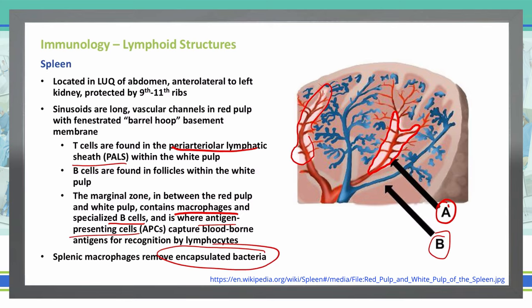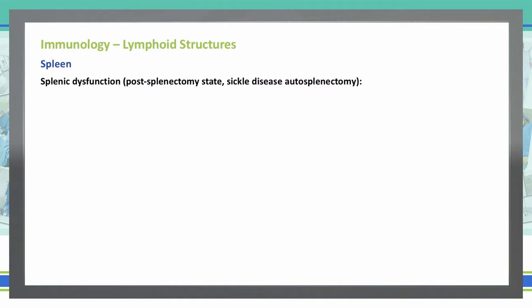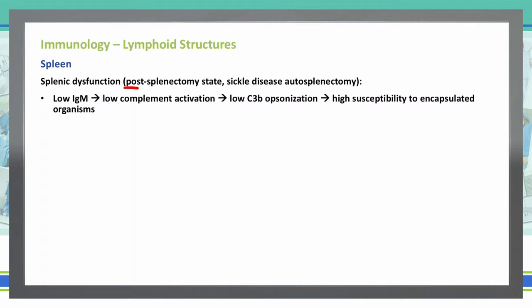If you have splenic dysfunction — such as having had a spleen removed, or an autosplenectomy where patients with sickle cell disease have a spleen that is no longer functioning — we're going to have low IgM. Low IgM will cause us to have low complement activation. Without the activation of complement, our C3b opsonization will become low, and that in turn gives us high susceptibility to encapsulated organisms.